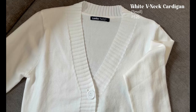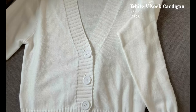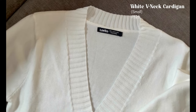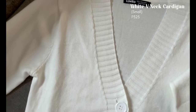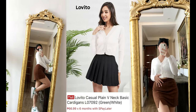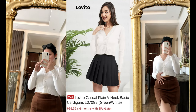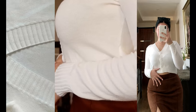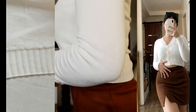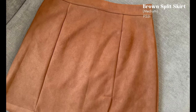Next is this white v-neck cardigan. Some customers said it runs big and since it's highly stretchable, I didn't want it baggy on me — I wanted it kind of fitted, so I got size small and luckily it fits perfectly. Even its length is good, not too cropped. You can get this for only 325 pesos. It also comes in green. This cardigan is very comfortable to wear and easy to mix and match.